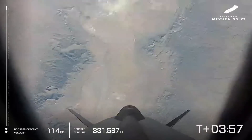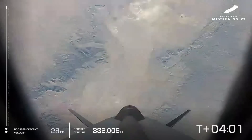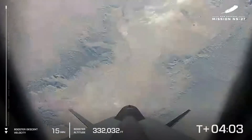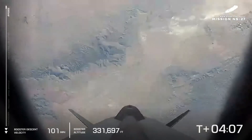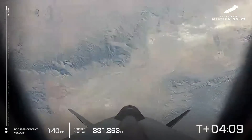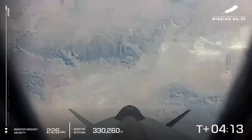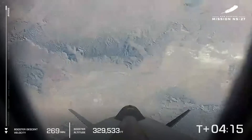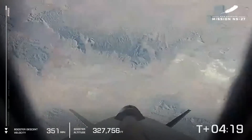The booster is finding its own apogee moment, and in a moment it's going to start descending. It has hit its apogee and is now descending back to West Texas. Meanwhile, the crew capsule is continuing to ascend to its own apogee, giving plenty of zero-G time to those payloads on board.